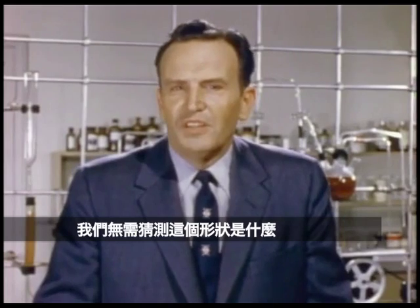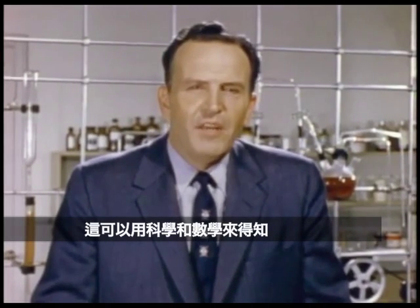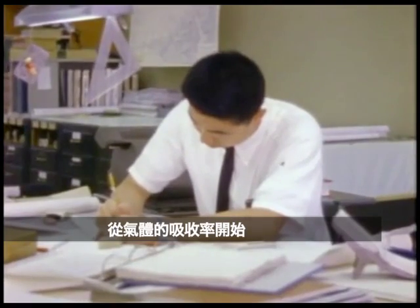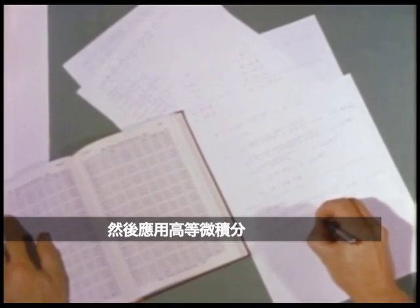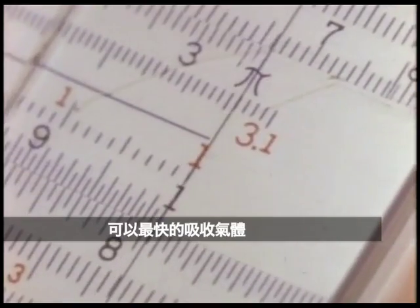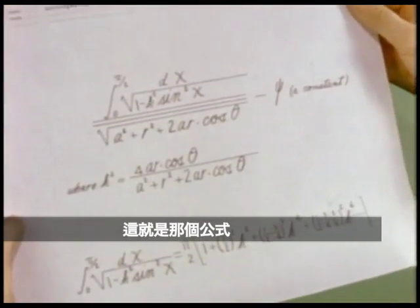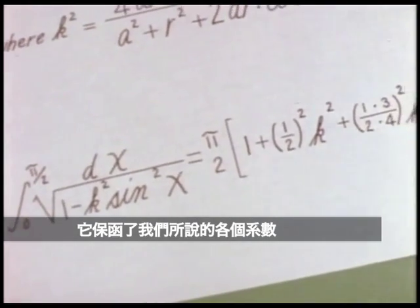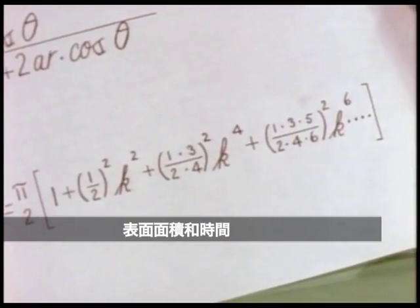It isn't necessary for us to guess what this ideal shape should be — it can be determined scientifically and mathematically. Starting with the laws of gas diffusion, and then applying the principles of advanced calculus, it is possible to derive a formula that will give maximum volume with maximum speed in absorbing gases. This formula allows for all the variables we have described: the laws of gas diffusion, volume, surface area, and time.